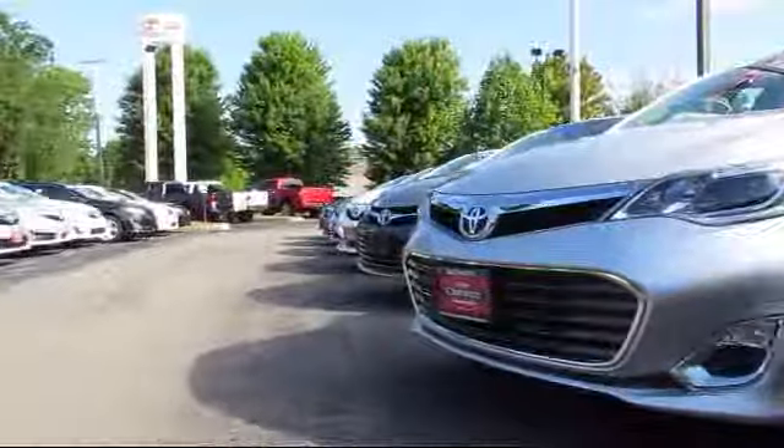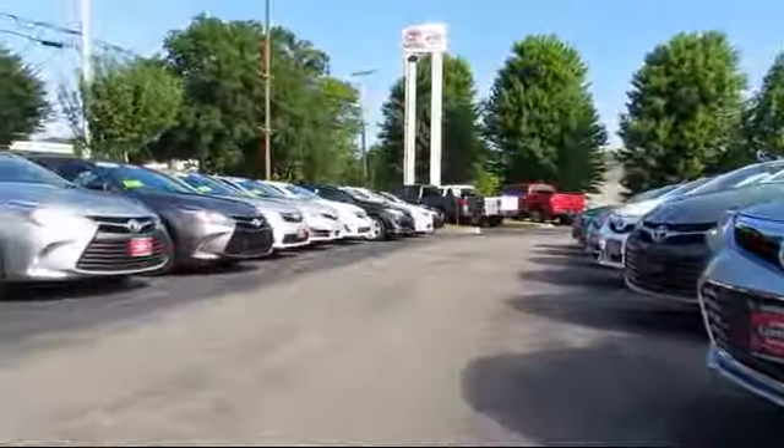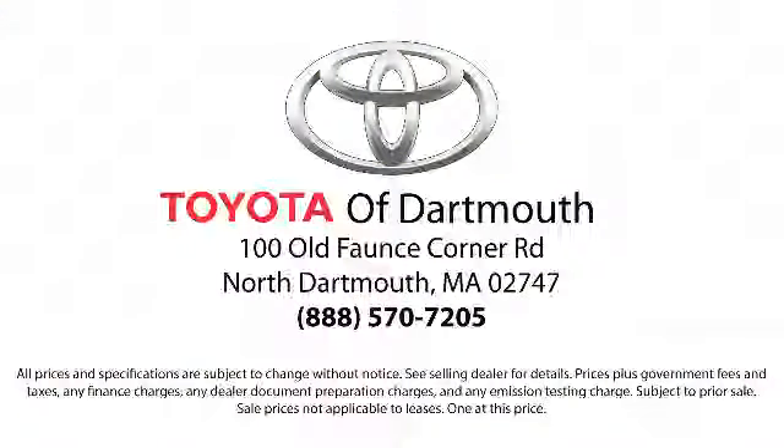Every vehicle is rigorously inspected and reconditioned by our factory-trained mechanics, so you can buy with confidence knowing that your next vehicle is in the best possible condition. Our dedicated staff of Toyota enthusiasts strive to serve you and make your car-buying process as quick and hassle-free as possible, with complimentary shuttle service and free car washes with vehicle purchase.